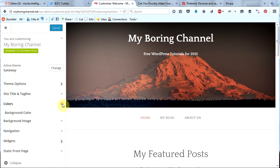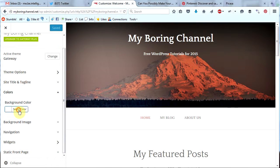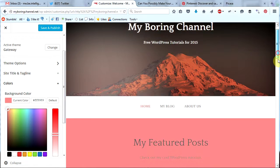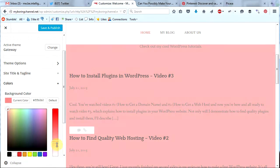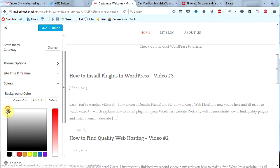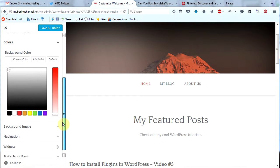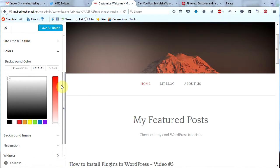Now let's look at the colors. Here we can change the background color of the site. We'll just stick with white for now, but you can experiment with different colors if you would like — maybe a light gray. There are your colors. Let's go ahead and minimize that.